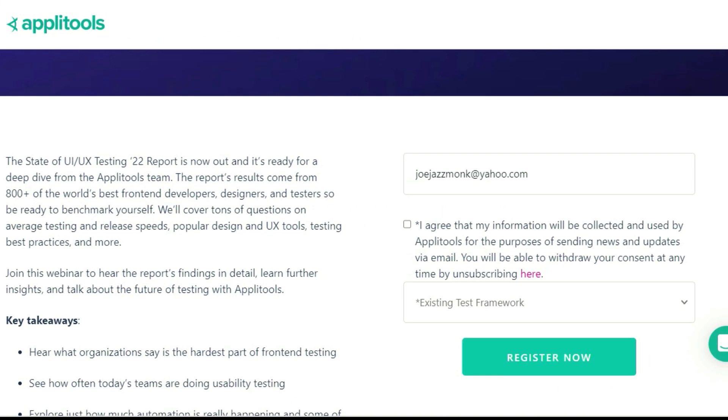If you're a tester or do any sort of software development, you know that UI/UX nowadays is one of the most important parts of an application. How do you test it effectively? This next resource is a webinar on the state of UI/UX testing. The folks from Applitools have the results of a survey they did of over 800 of the best front-end developers, designers, and testers, so you can benchmark yourself against these particular results.